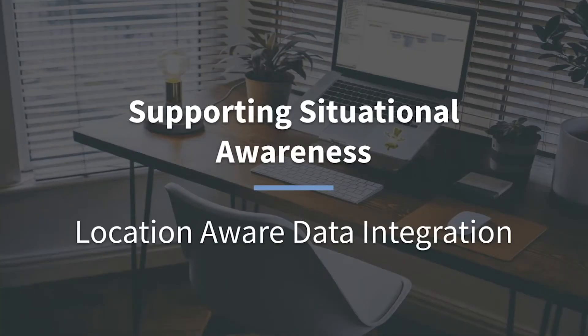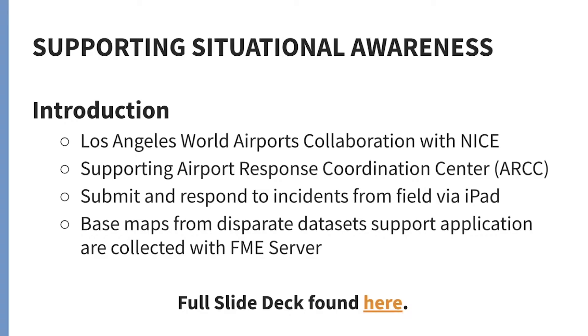Situational awareness. So for this one, LA was an airport we worked with and they wanted to support airport response to issues — incidents that people could report using an iPad in the field — and they wanted it all tied together to support disparate applications.